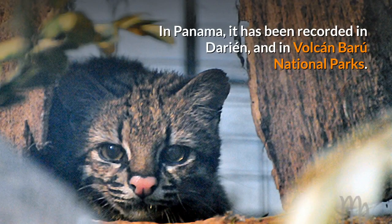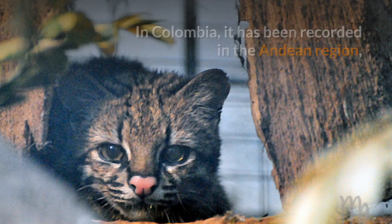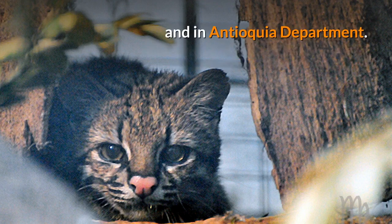In Panama, it has been recorded in Darién and in Volcán Barú National Parks. In Colombia, it has been recorded in the Andean region, in the Cordillera Occidental at elevations of 1,900 to 4,800 meters in Los Nevados National Natural Park, and in Antioquia Department.